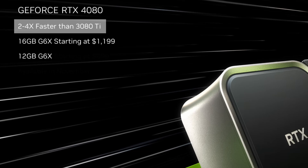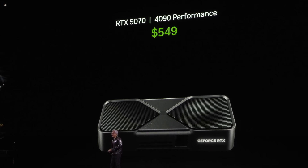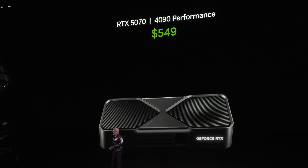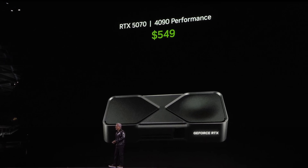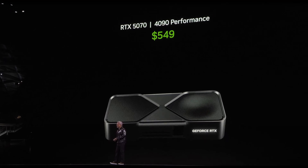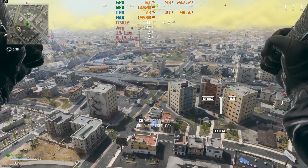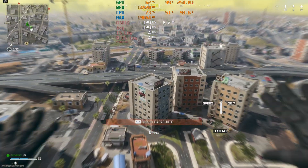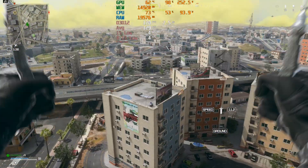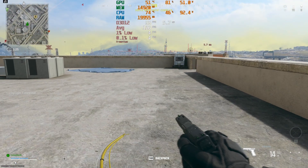Given all of this, I'm sure you can understand my reluctance to buy into the claim that the 5070 will give 4090 performance at just $549. I'm sure it may do under certain conditions that heavily favour the new 50 series architecture and feature set. But if we were to load up, say, Call of Duty Warzone or Counter-Strike 2 or Microsoft Flight Simulator 2024 and only use the raw horsepower of the card, maybe with a touch of DLSS upscaling, would the 5070 give 4090 performance then? I doubt it.